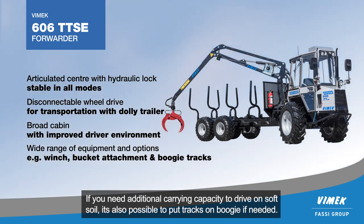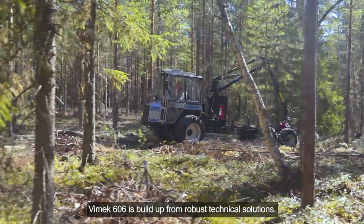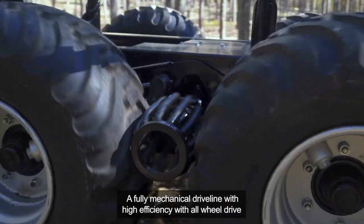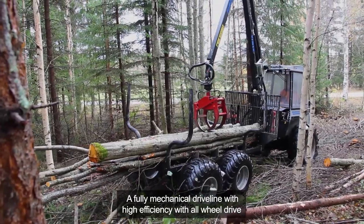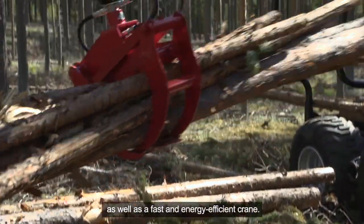Vimec 606 is built on robust technical solutions: a fully mechanical driveline with high efficiency, all-wheel drive, and a fast and energy-efficient crane.